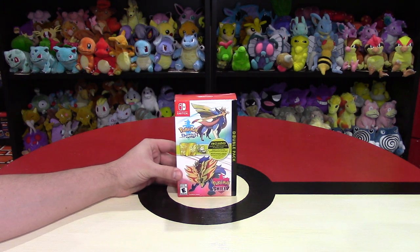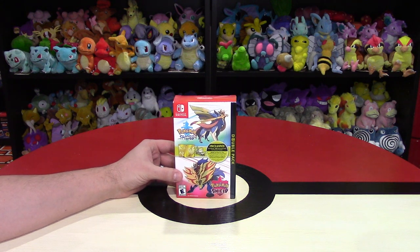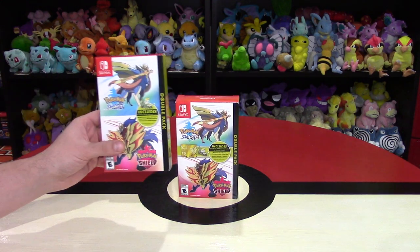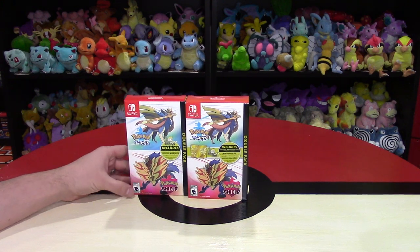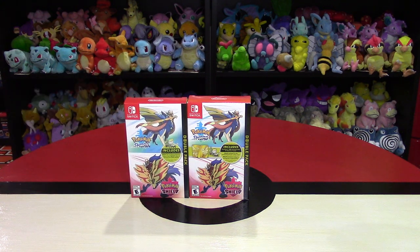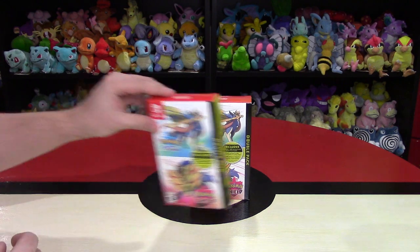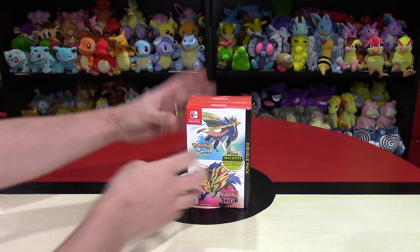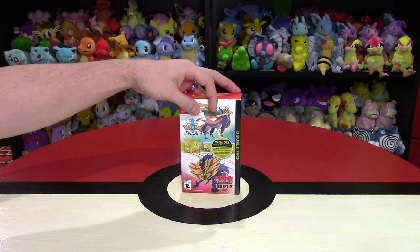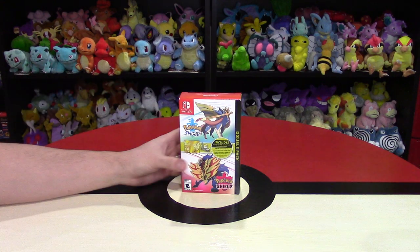I got this from EB Games as a pre-order. EB Games is GameStop but in Canada. This usually sells for the exact same price as buying the game twice, so the Steelbook was kind of free. In stores right now is the double pack, except it doesn't come with the Steelbook. There are other Steelbooks too — in the UK they have Steelbooks for just Sword and just Shield, whereas this is the actual dual pack. The only way to get the Steelbook version was if you pre-ordered the game.